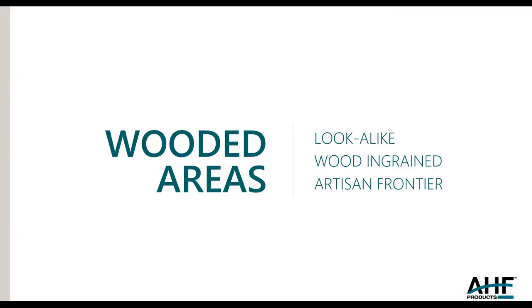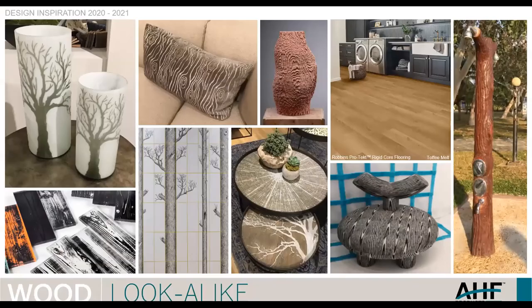The fifth major trend is Wooded Areas, which of course affects us in a big way. The sub-trends here are Lookalike, Wood Ingrained, and Artisan Frontier. The first slide is what I call Lookalike — or It's Not Wood — because there are so many influences that relate to wood that are not literally wood. You see wood textiles, wood ceramics, side tables with wood printed on them, candles with wood grain. When I was developing the Nature's Canvas collection, we went to Cambodia because it comes out of our Cambodia plant. I took a walk near the hotel and saw the shower they made to look like a tree — not too convincing, but it's not wood, just made to look like wood. Also in this picture, Robbins ProTech, because although it looks like wood, it's really not wood — it's just a lookalike.